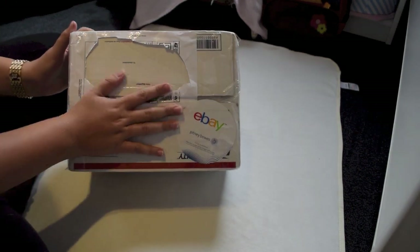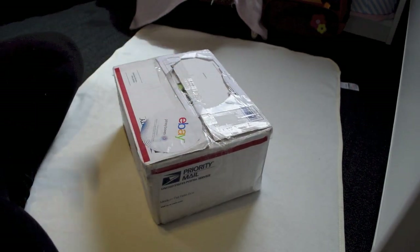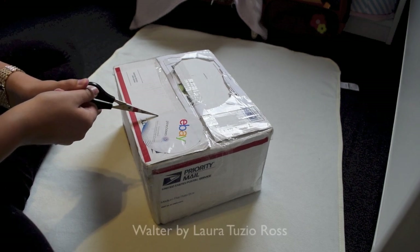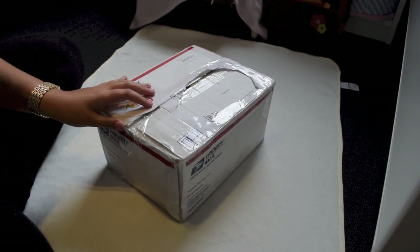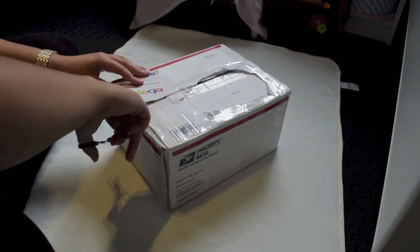You can see the box is like really tiny, but this is a kit that I wanted since I was like 14. It's a boy and the kit is a Walder kit by Laura Tushio Ross — probably didn't say that right, but I hope you know who it is. And I got him off of eBay.